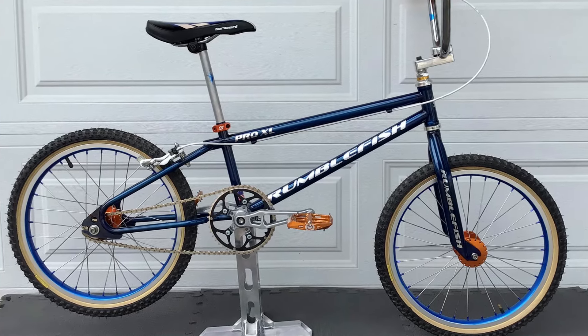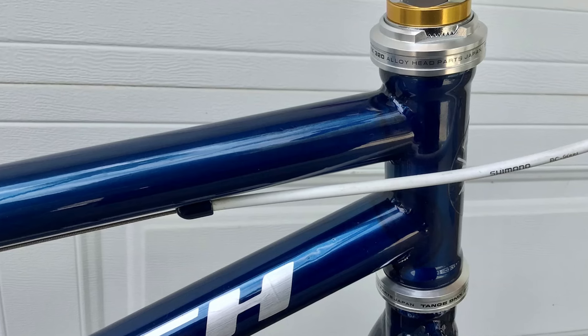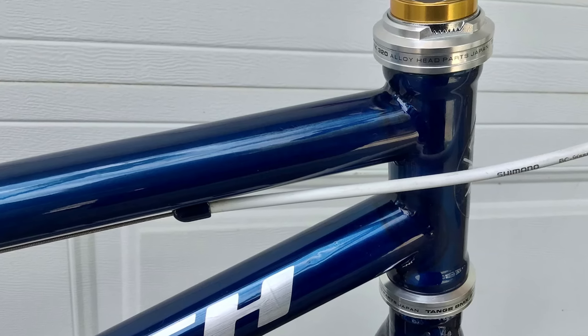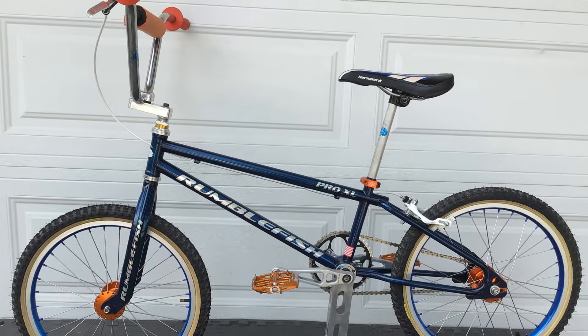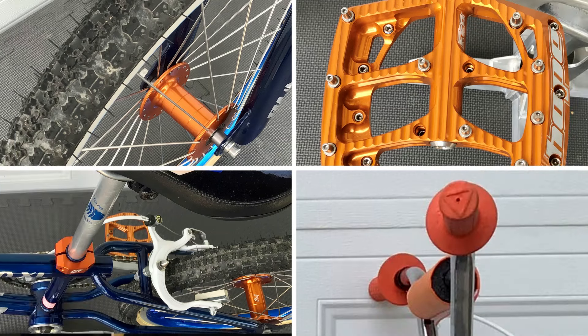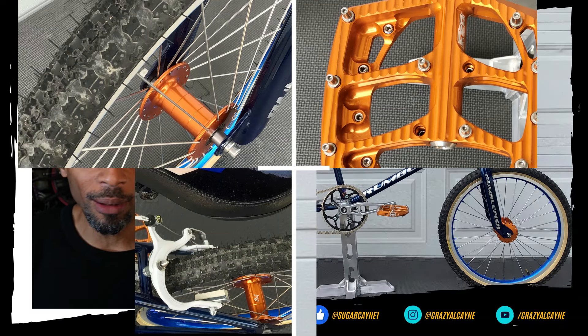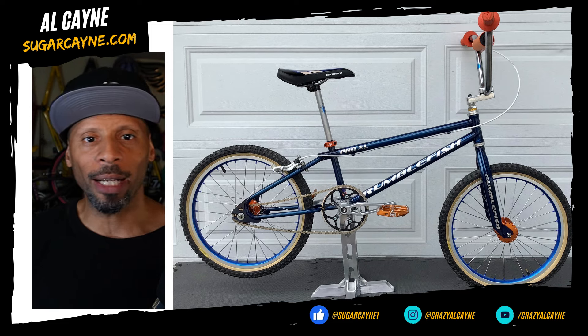This Rumblefish CS is a sick 4130 chromoly frame with updated classic features and details like modern-day tubing and geometry. I'm digging the blue color with silver decals, and the blue and polished rims are a nice touch. But what really makes this bike stick out are the orange parts — it's a wild contrast, but it works.